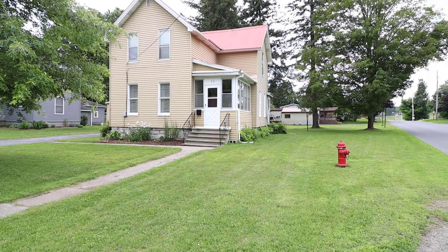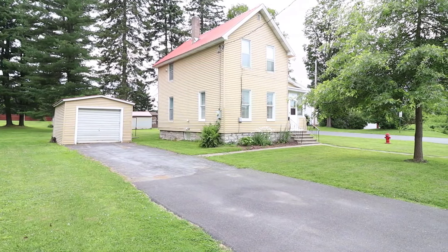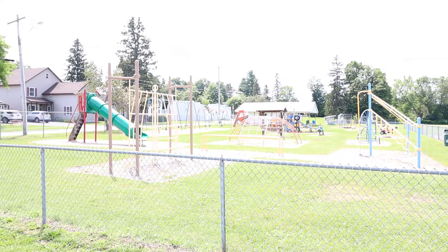Hey everyone, John Stevens at PCS Homes. Today we're going to look at a brand new listing at 29 Stone Street here in West Carthage. What I like about this house is its convenient location — it's only a block and a half away from a 24-hour grocery store, convenience stores, a gas station, and hardware stores, and it's across the street from the Village Park.